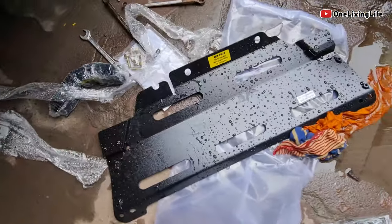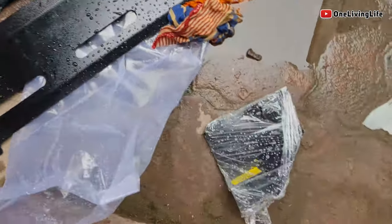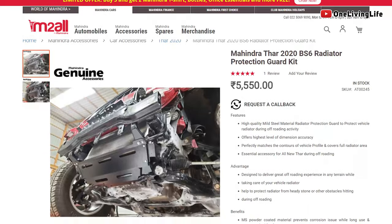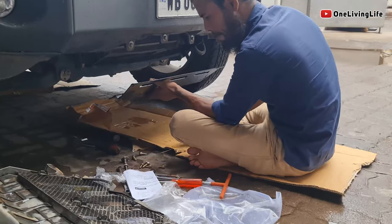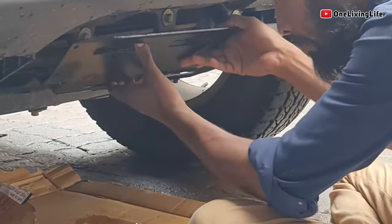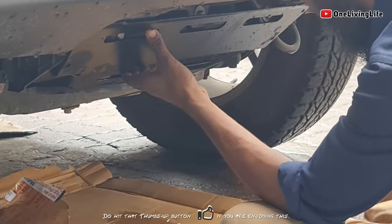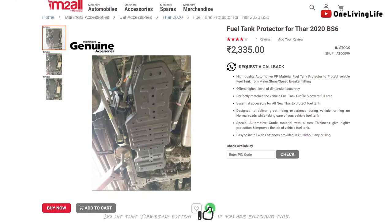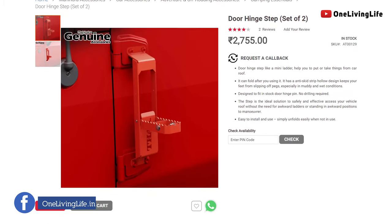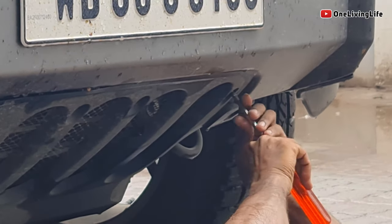Is ordeal ke baad, meinne decide kia — Mahindra se ek optional accessory aata hai, which is a mild steel radiator guard. It comes for around ₹5,500 inclusive of taxes. Aur mein toh kahoon ga, aisa face karne se pehle, consider this as a mandatory accessory joki Mahindra should have already provided as stock with this vehicle. Iske ilawah, I went for this FRP fuel tank guard and also this door hinge sidestep — but not all accessories are as useful and good as this radiator guard.